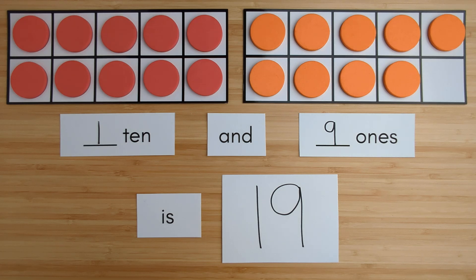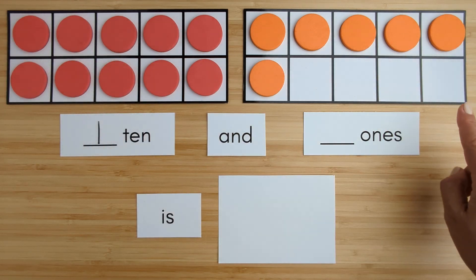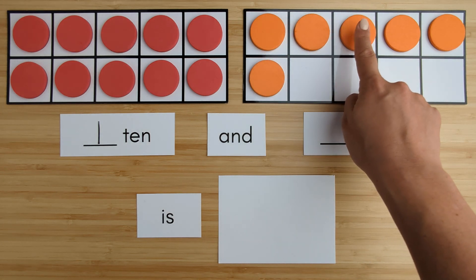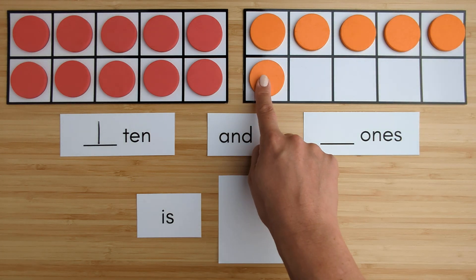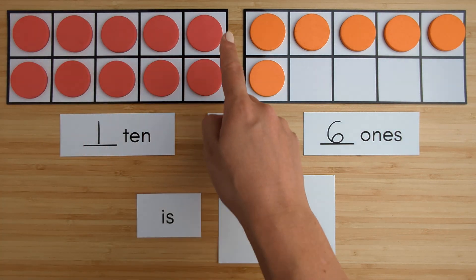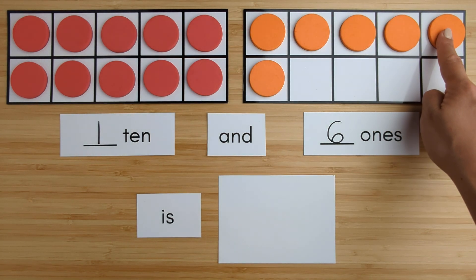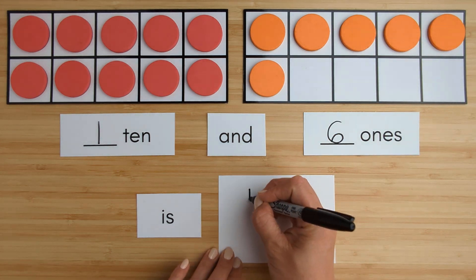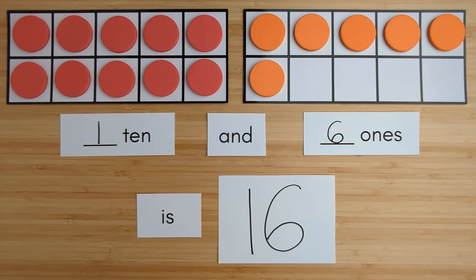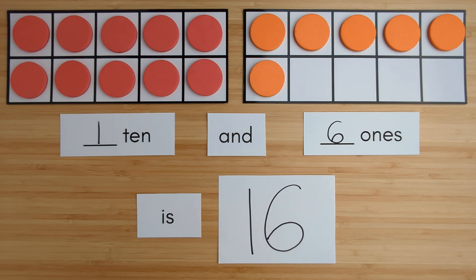Nice job. Let's try another one. Here is 1 ten. Here is 1, 2, 3, 4, 5, 6. 6 ones. 10, 11, 12, 13, 14, 15, 16. 1 ten and 6 ones is 16. Nice job. We are all done.